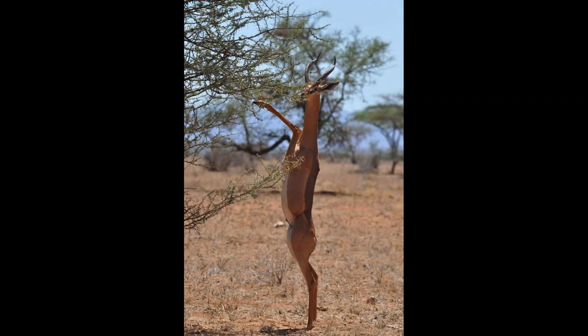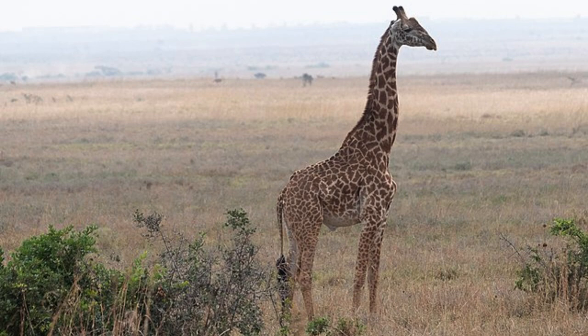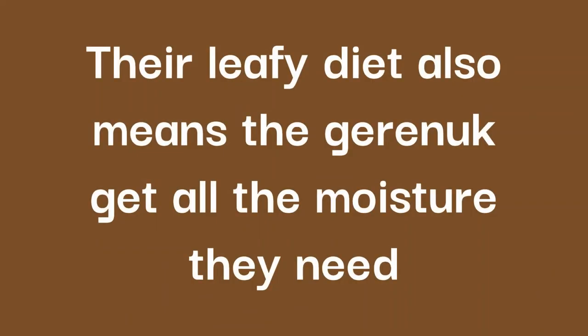Another distinctive trait of the Gerenuk is how they forage, as they're the only antelope that can stand unaided on two legs. This technique allows them to take advantage of the high branches of their favoured plants, sometimes up to eight feet off the ground. In some regions, this means their only competition for food is giraffes. Their leafy diet also means the Gerenuk gets all the moisture they need from what they eat and therefore don't need to drink.